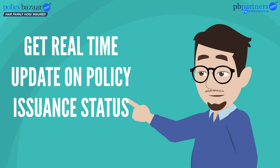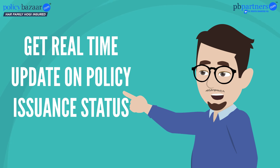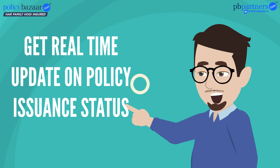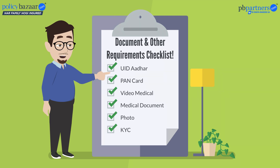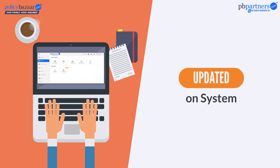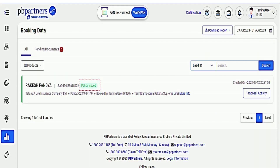Hi everyone! Now, you can get the real-time update on your policy issuance status. Post-booking, if all the documents and other requirements have been fulfilled by the partner and have been updated on the system, then you will be able to view the real-time issuance status of your policy.